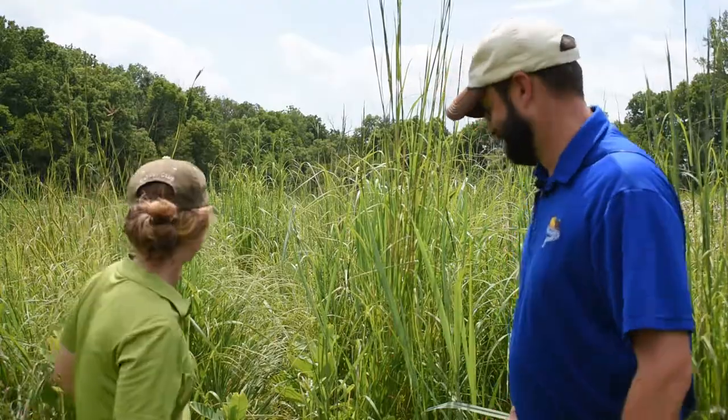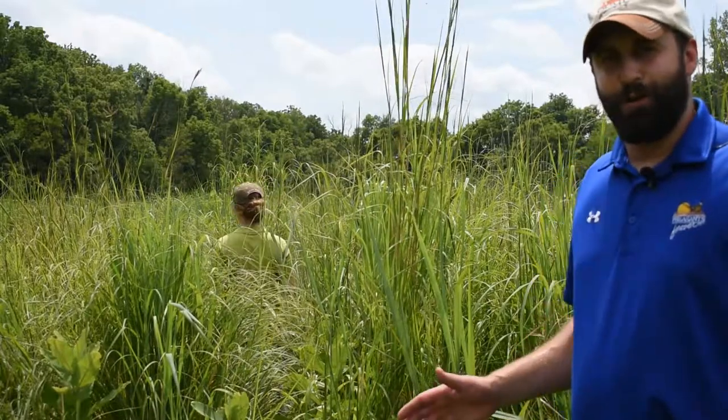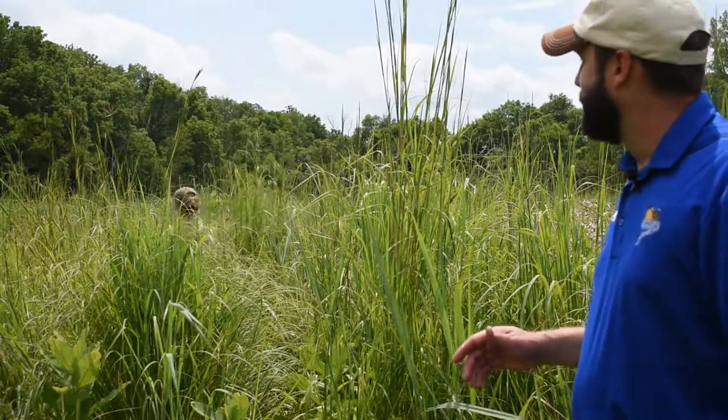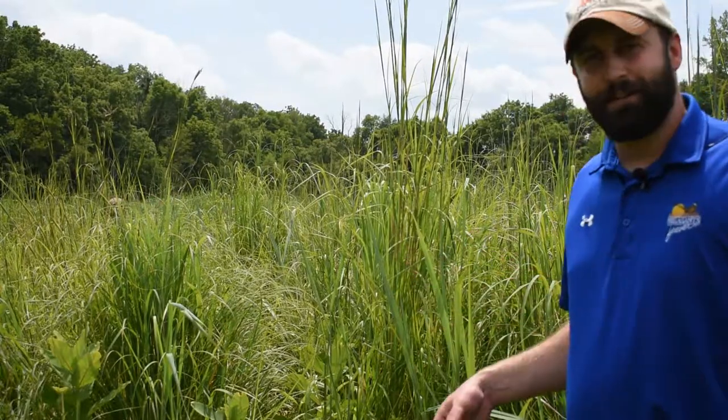We're going to have Sam walk into the plot again and see just how far she can get in there as a perspective on how dense this vegetation really is. We put the green shirt on her so she camouflages in and shows this a little bit better. But as she gets in there you'll notice that at some point we start to really lose her.